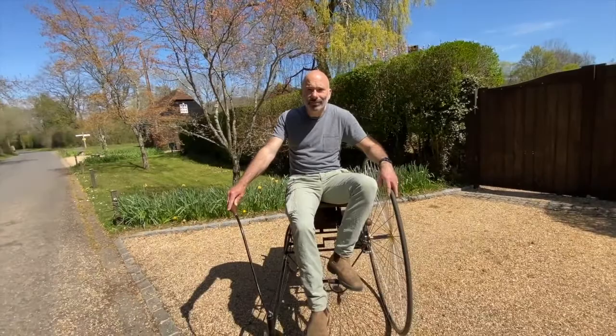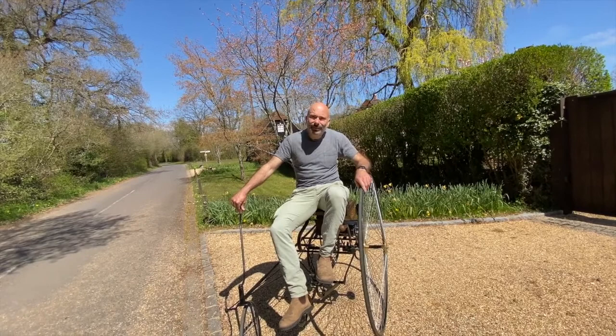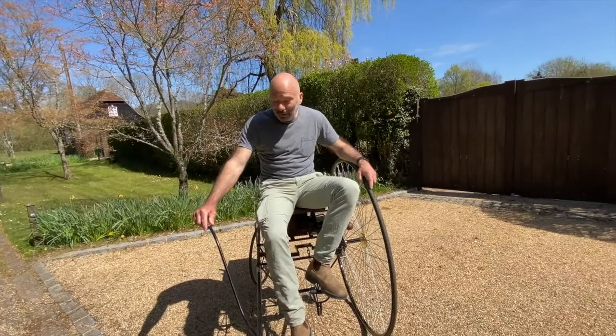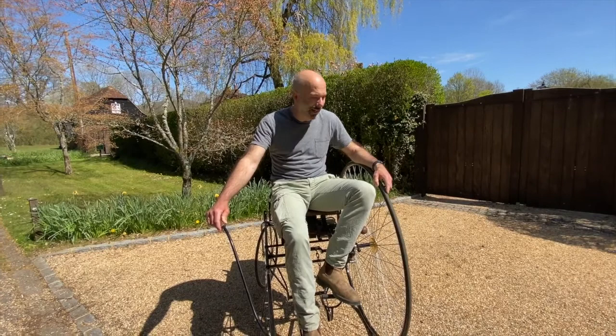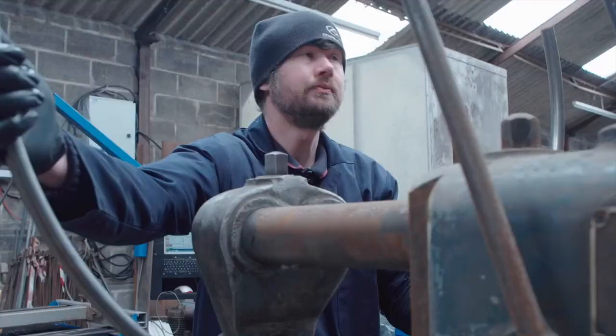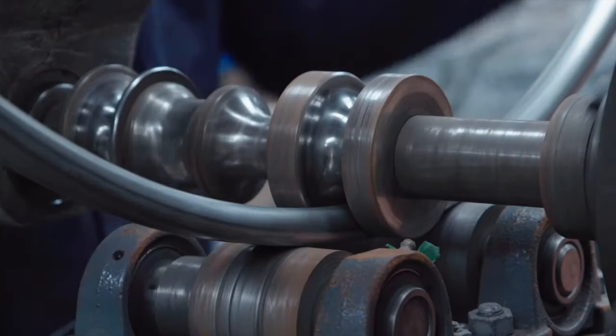It is an EV — whatever we want to call it in technical terms. It has a battery, it has a motor, and it has wheels. That ticks every box. And the steering — the steering would make a black cab driver in London envious. It can spin virtually on its own length.